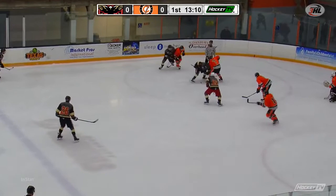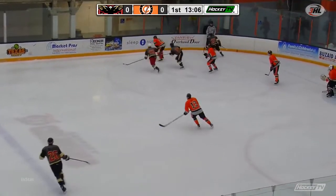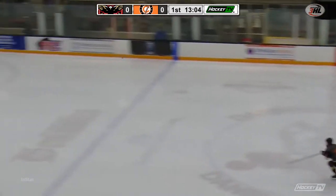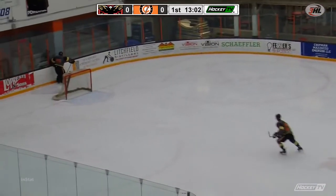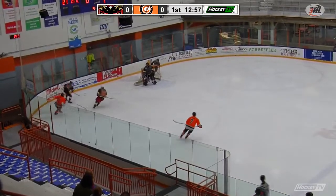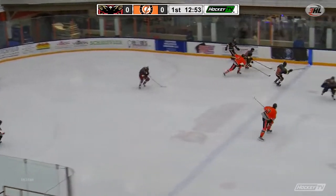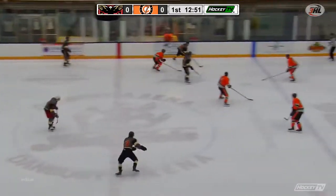They need to base off or dump it in and try to establish a little bit of a forecheck. If they can establish a physical game, especially with Dylan Webber in the box, they could start to create more offensive opportunity and possession time — because that's really all Elmira needs. They haven't had anything going for them on this elongated power play.